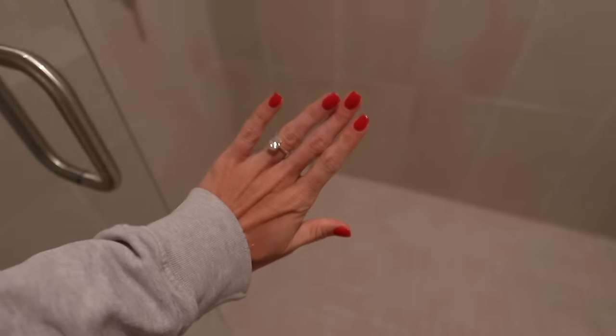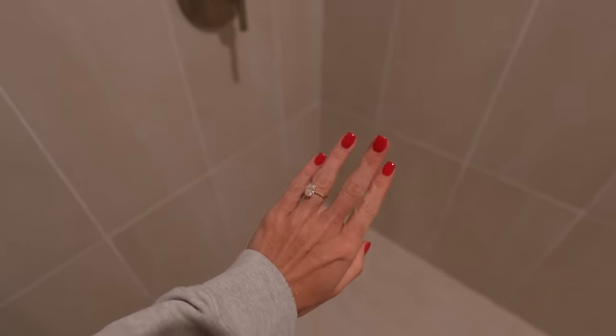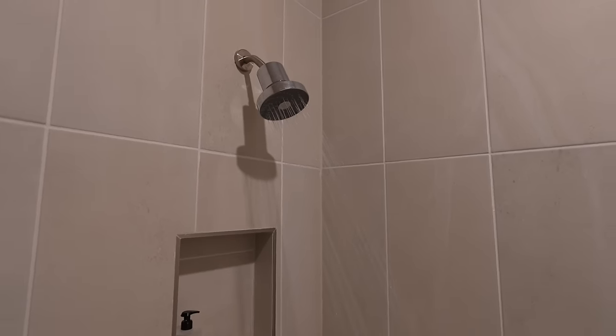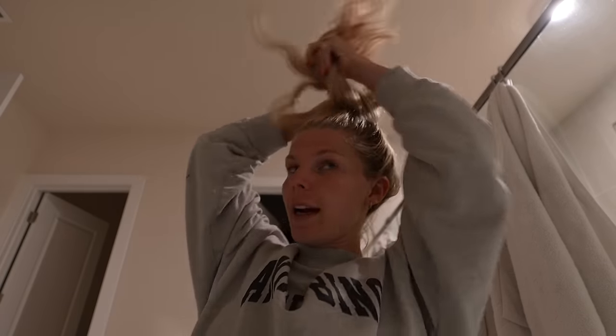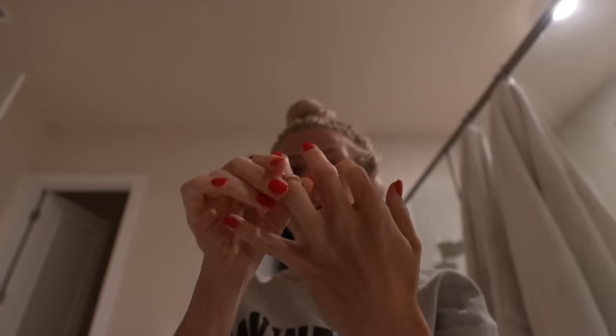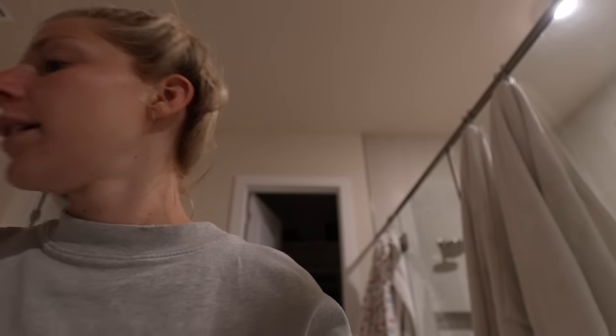I cannot get used to these nails — it just does not even look like my hand. I'm going to throw my hair up for the shower. I'm not washing it tonight so it can go up as high as possible to keep it dry. I'll take my ring off for the night, and I actually take off my Oura ring for showering and for skincare too.